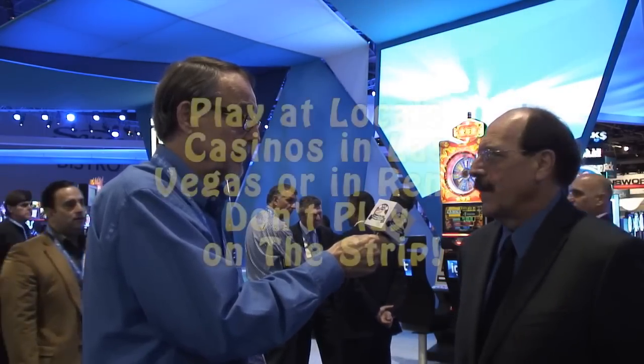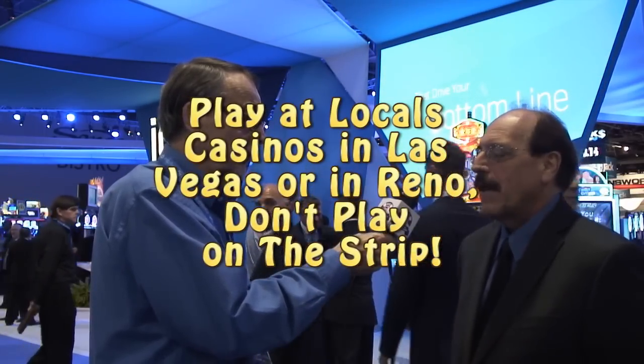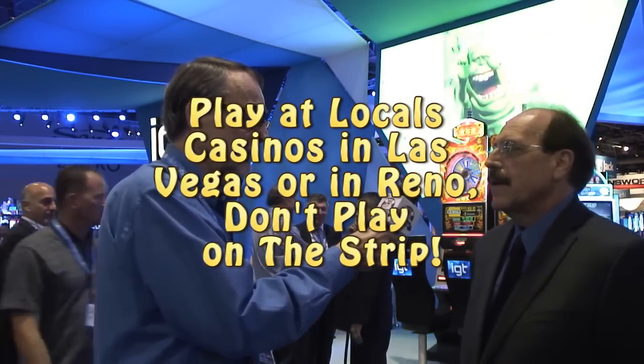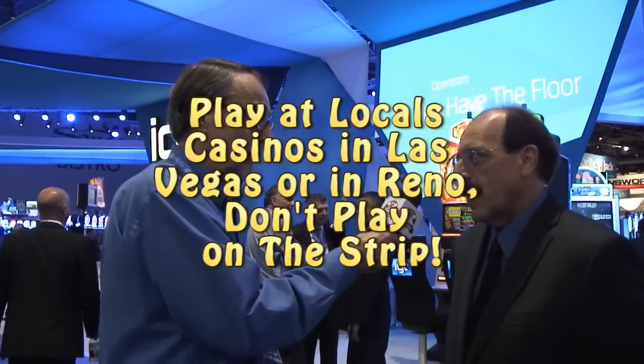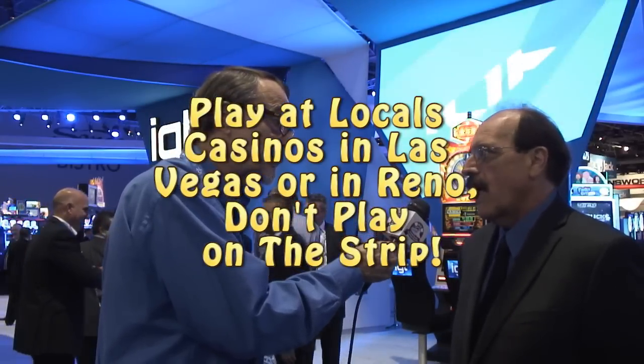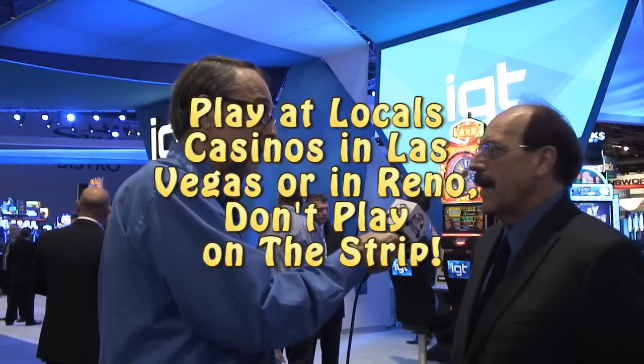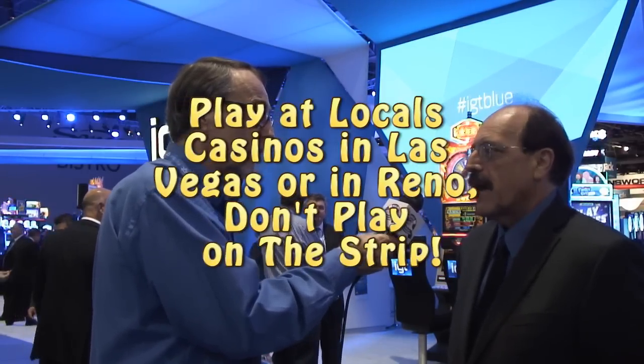The other thing players can do is play at locals Las Vegas casinos, play in Reno — play at places that are known to buy the highest returning programs for all of their games. And that's where they are: in local Las Vegas outside of the Strip, and just about anywhere in Reno.